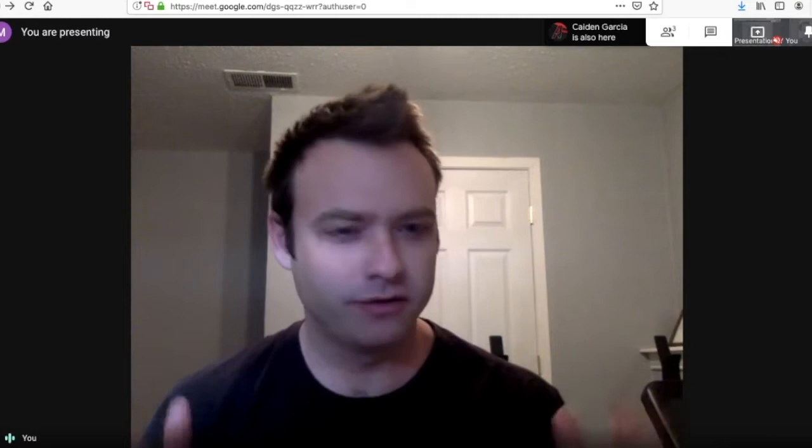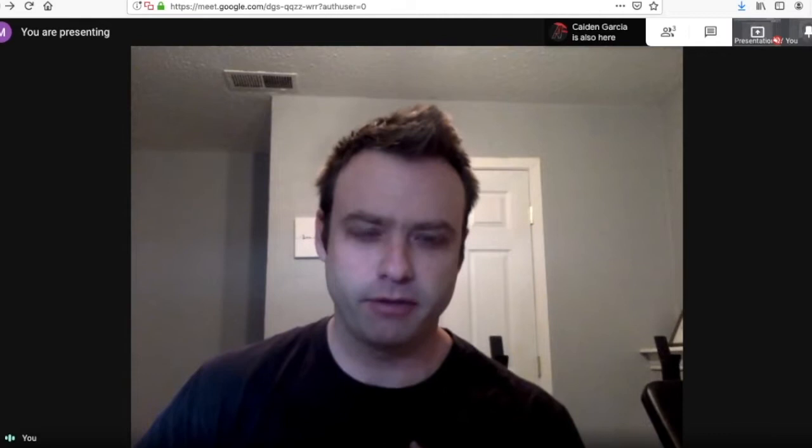All right. Welcome, everybody, to SAT reading crash course. This is day one, part one. We're working on the reading section today, and we've got Caden with us. Say hi to everybody, Caden. Hi, guys.